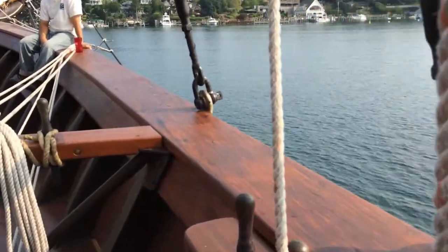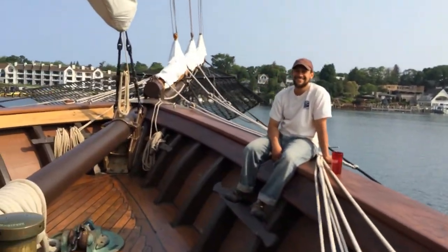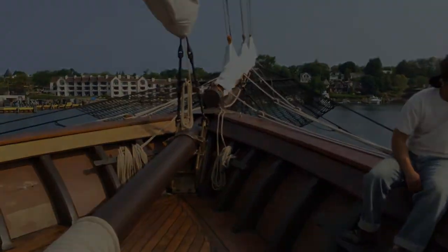May I take your picture? Because you're a real sailor. My name is Eben — E-B-E-N — from France. I am a sailor; I'm learning how to sail, how to navigate. How long have you done it? Five weeks. That's awesome. Where did you come from? France.